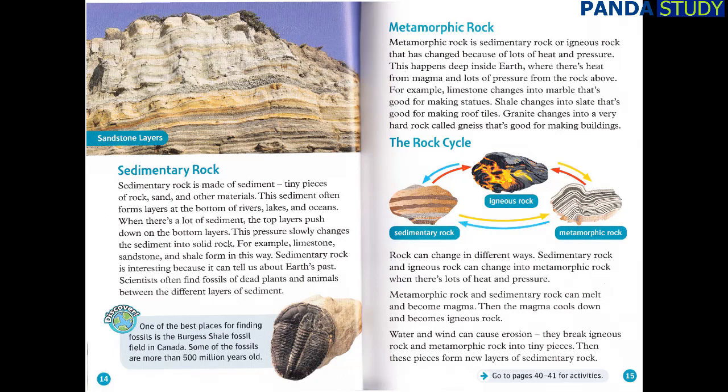Metamorphic rock is sedimentary rock, or igneous rock, that has changed because of lots of heat and pressure. This happens deep inside Earth, where there's heat from magma and lots of pressure from the rock above. For example, limestone changes into marble that's good for making statues. Shale changes into slate that's good for making roof tiles. Granite changes into a very hard rock called gneiss that's good for making buildings.